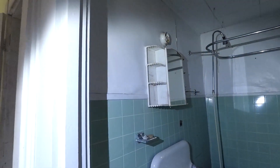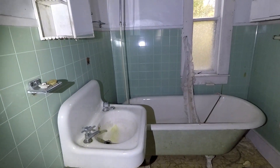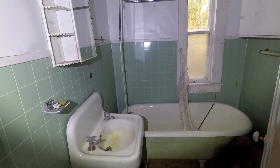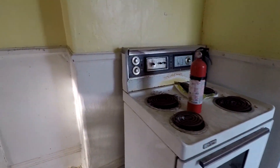But look at this room right here, guys. Love the old clawfoot tub, the sink. This bathroom is so dated. Love it, though. And of course you got the old stove. So it's a small kitchen.